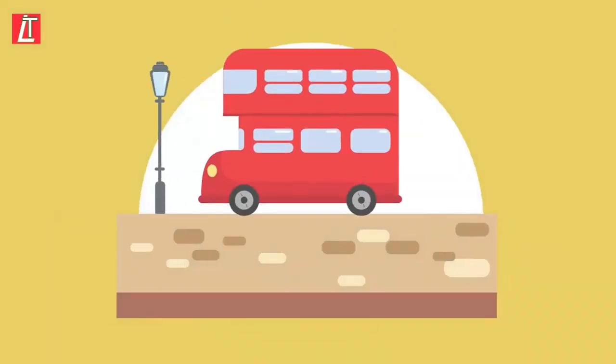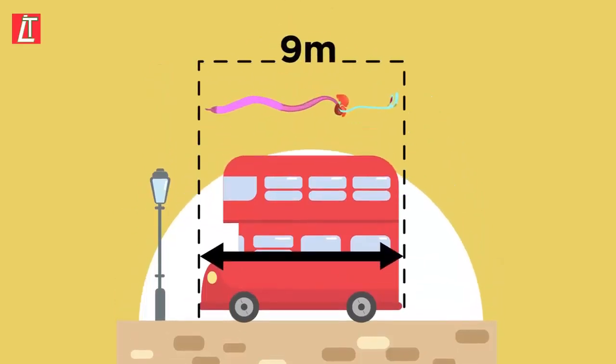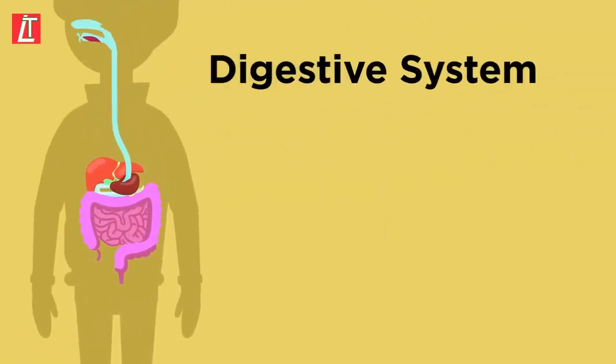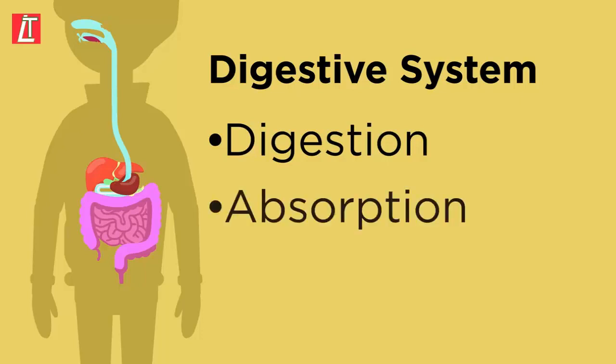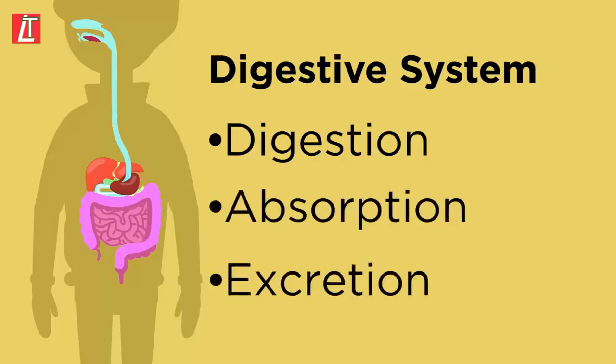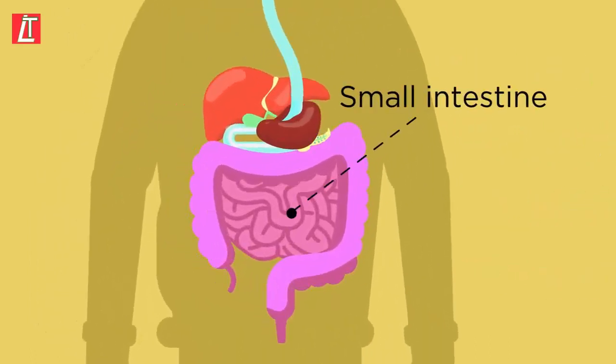Can you believe your digestive system is as long as a bus? It's about nine meters long, all wrapped up inside your body. A lot of things go on in your digestive system — not just digestion. Digestion goes hand-in-hand with absorption, which happens in your small intestine, and that's what we're going to look at in this video.